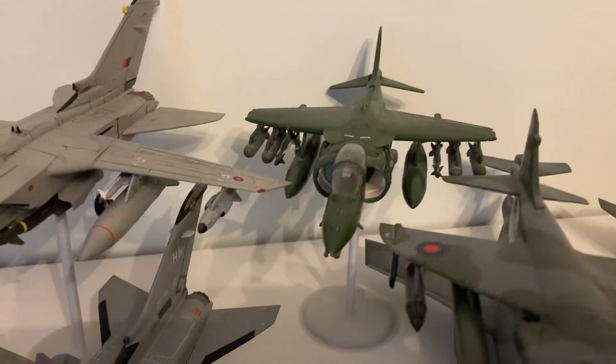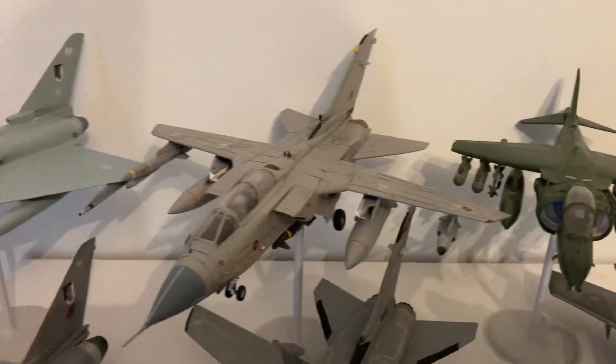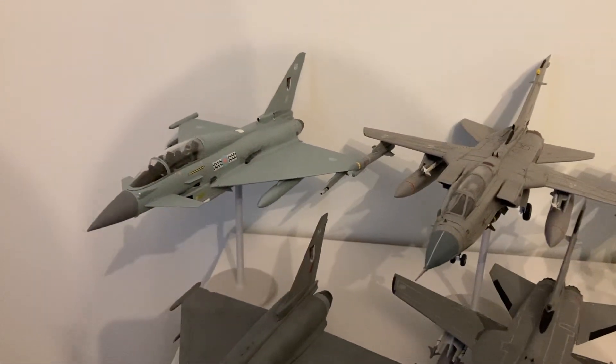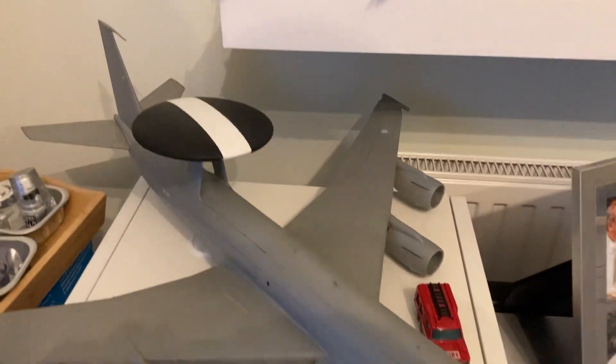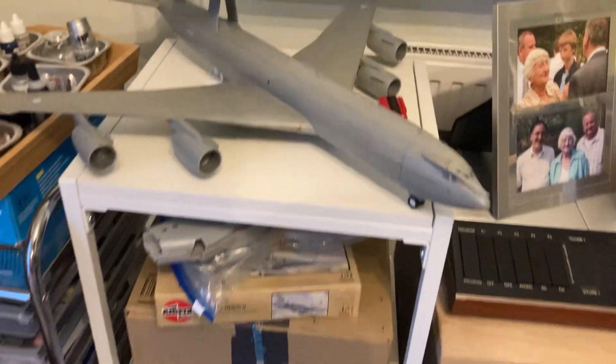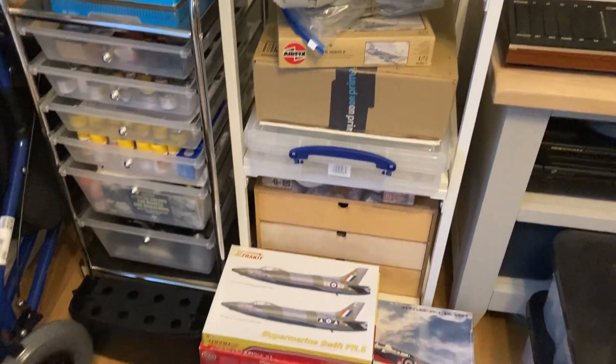Harrier GR3. Harrier GR7 in the green scheme. GR4 Tornado. And then, of course, the Euroflops. E3 Century D. My dad has got a ton of kits to build.